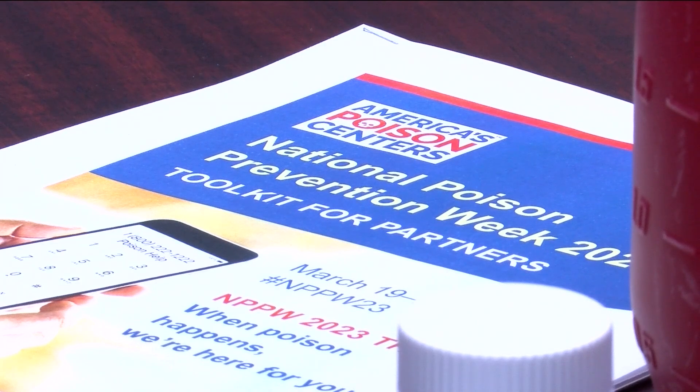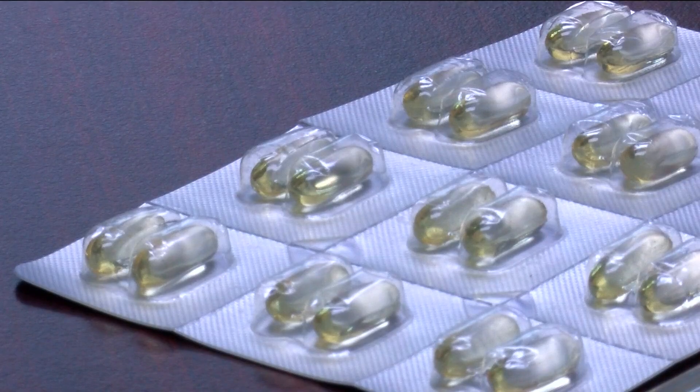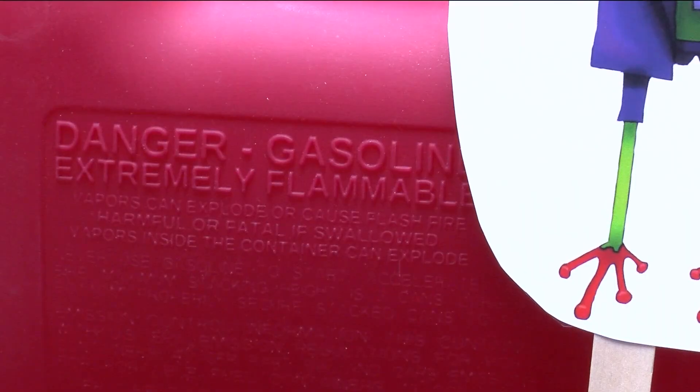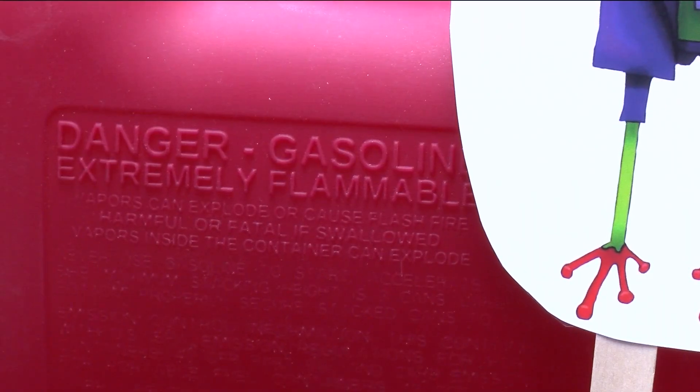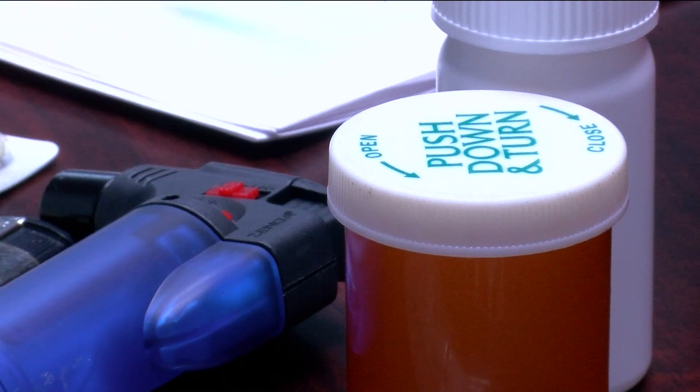Today, as a project manager for the Operation Safe Child Division within the Great Lakes Marketing Research Company, Jan believes every time a container goes through testing, a child's life gets safer. She has tested everything from push-down-and-turn bottles to blister-type cards, sprayer bottles, gasoline cans, and pool chemicals. They are also the only company in the United States that tests child-resistant lighters.